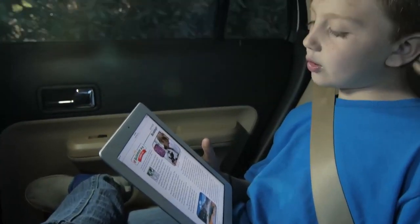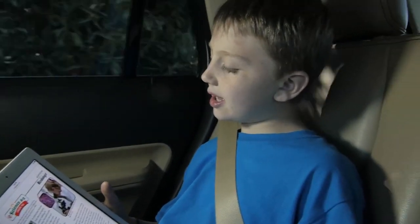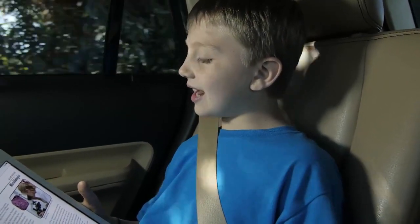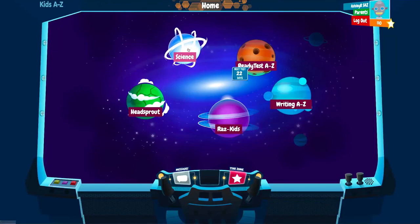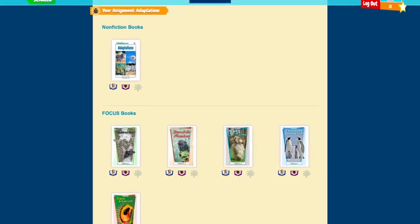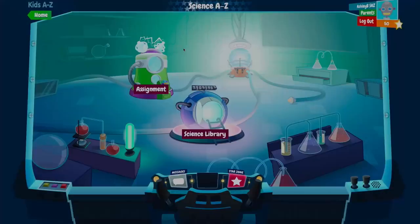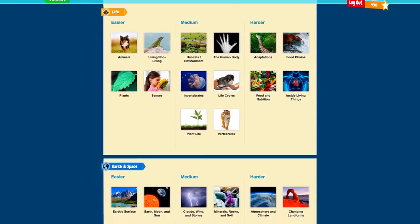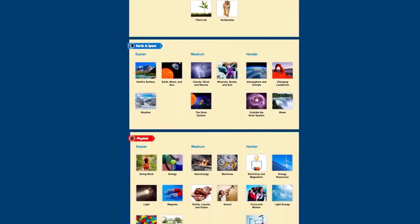Using the Kids A-Z eLearning platform, students can improve their scientific literacy and reading skills anytime, anywhere. Students have access to their customized unit assignment, which is full of engaging, interactive e-resources, as well as an independent science library, which fuels their natural curiosity about science topics.